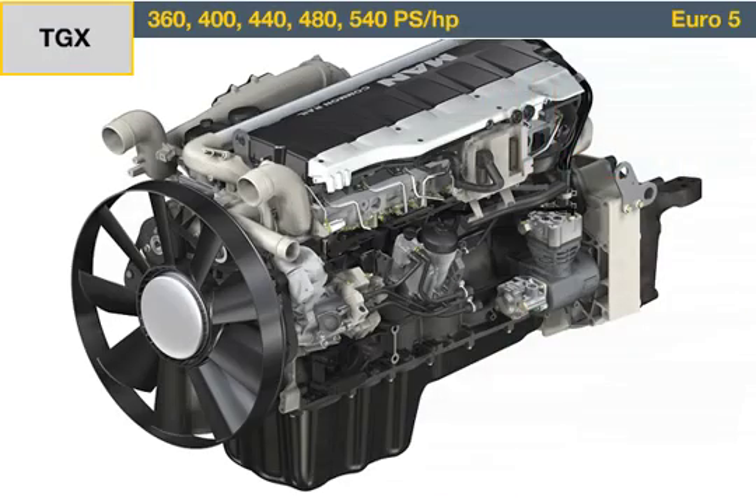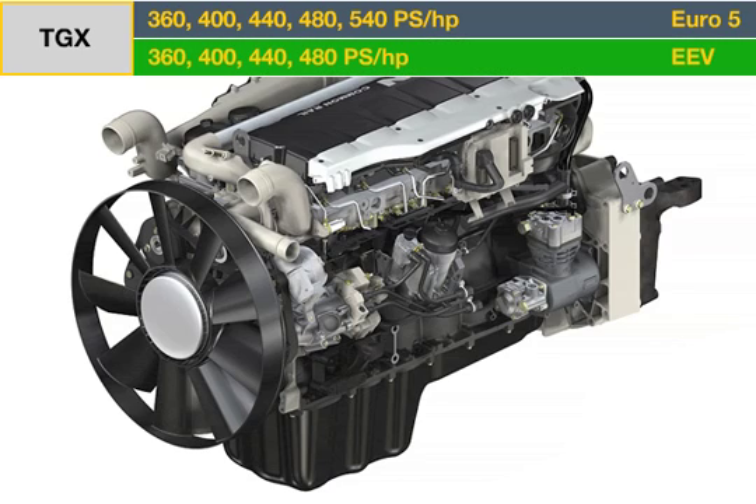The MAN engines thus satisfy the Euro 5 standard and even the EEV limit values. The Euro 5 engines with the MAN AdBlue SCR system benefit from extremely low fuel consumption.